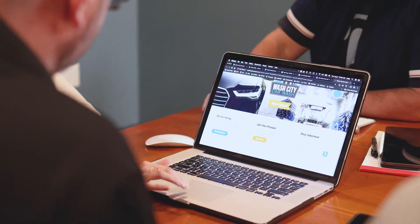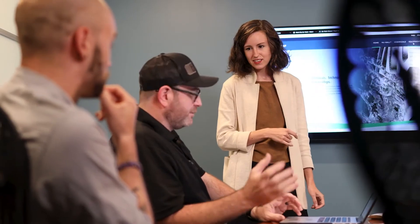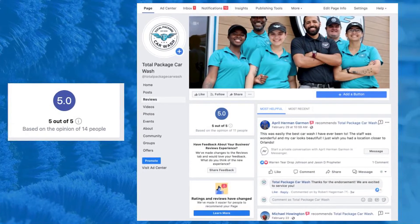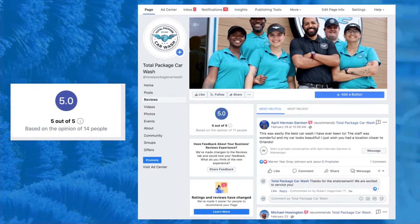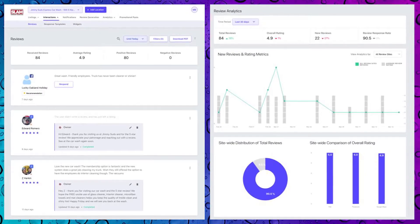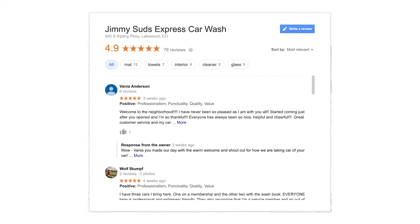Optimize your listings with photos, videos, and offers now and update it once your wash is live and can be photographed fully. Next, build out a monthly content calendar to coordinate all the messaging across social media for daily and weekly posts.